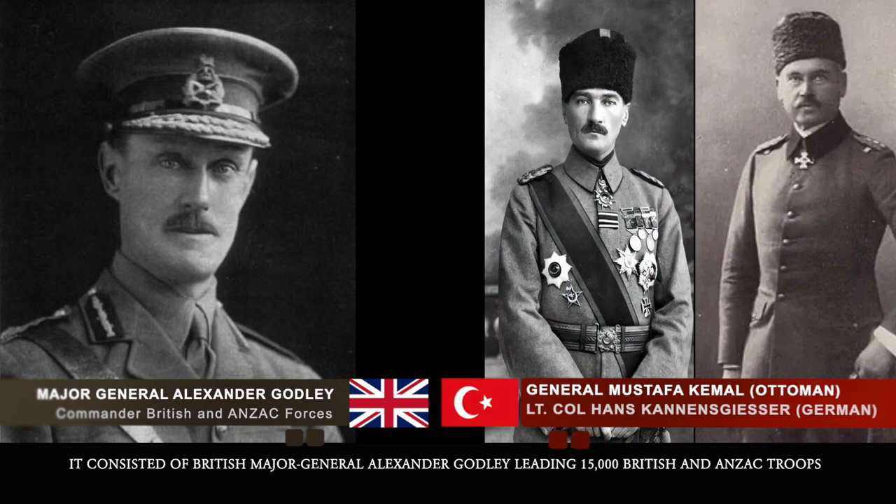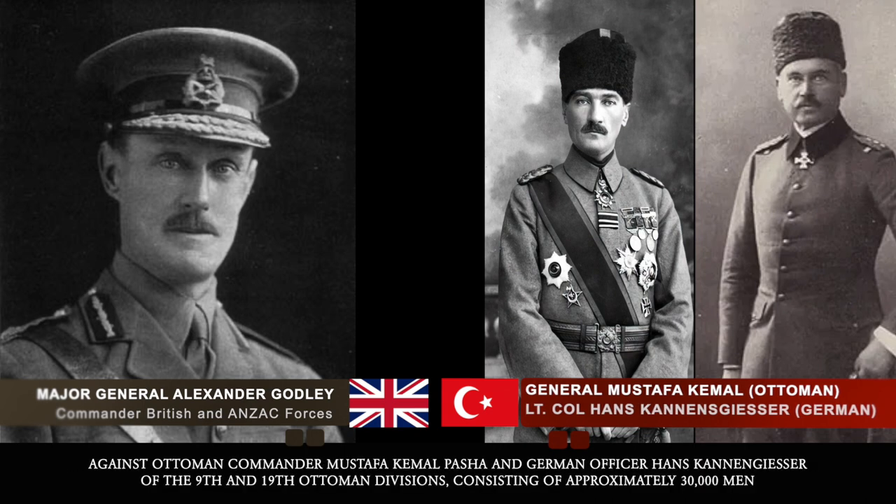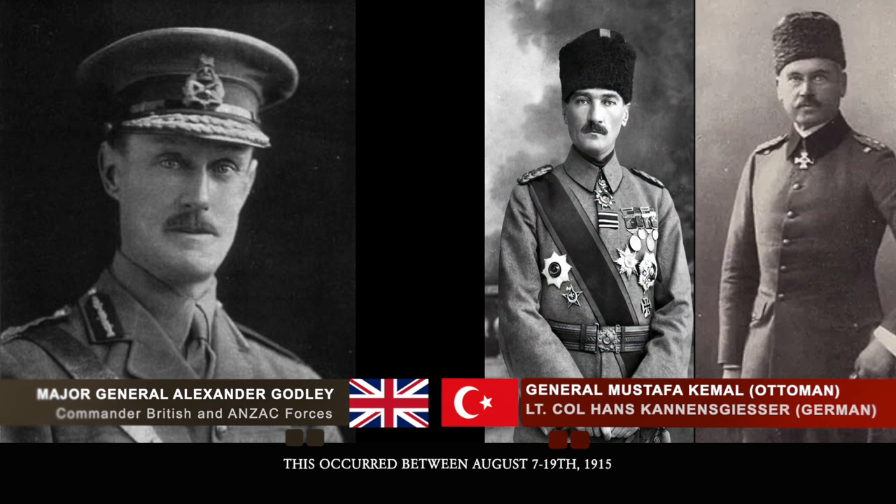It consisted of British Major General Alexander Godley leading 15,000 British and Anzac troops against Ottoman Commander Mustafa Kemal Pasha and German Officer Hans Kanengiser of the 9th and 19th Ottoman Divisions, consisting of approximately 30,000 men. This occurred between August 7th to the 19th, 1915.